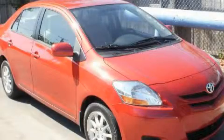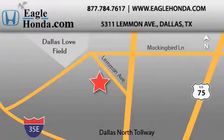Stop by today and test drive this automobile for yourself. We are located at 5311 Lemon Avenue in Dallas. Our goal is to exceed all of your expectations to ensure that you will return for future visits.